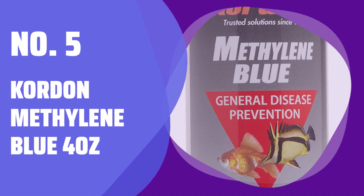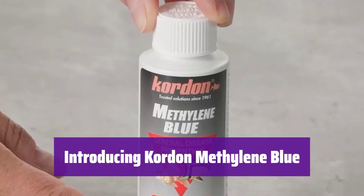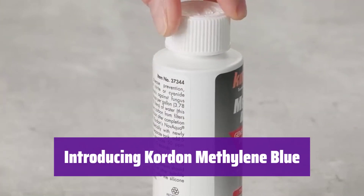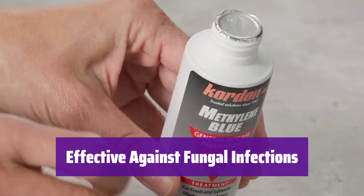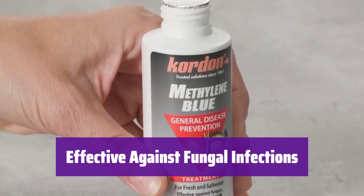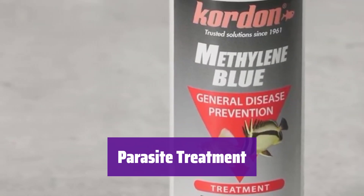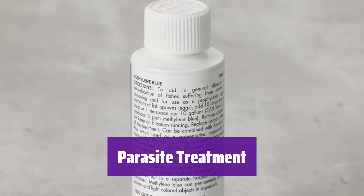Number 5: Chordon Methylene Blue, 4 ounces. This product is a preventative treatment for your fish. It's safe for both freshwater and saltwater aquariums. It effectively combats superficial fungal infections in your fish, helping keep them healthy and active. This solution also treats parasites, providing comprehensive protection for your aquatic friends.